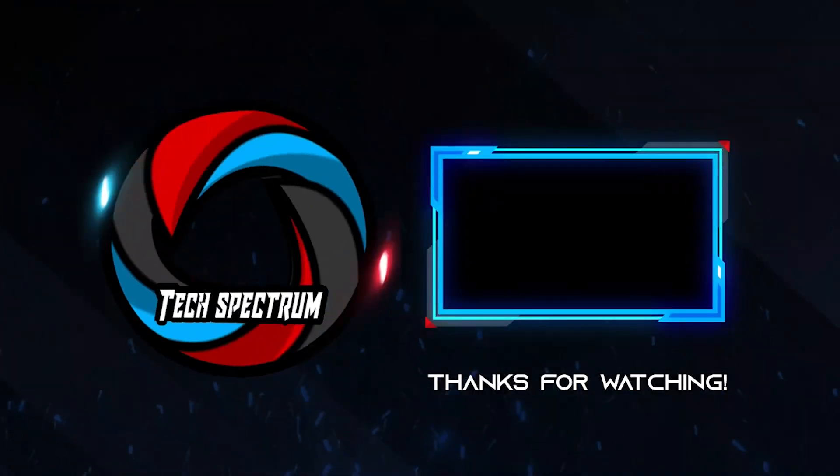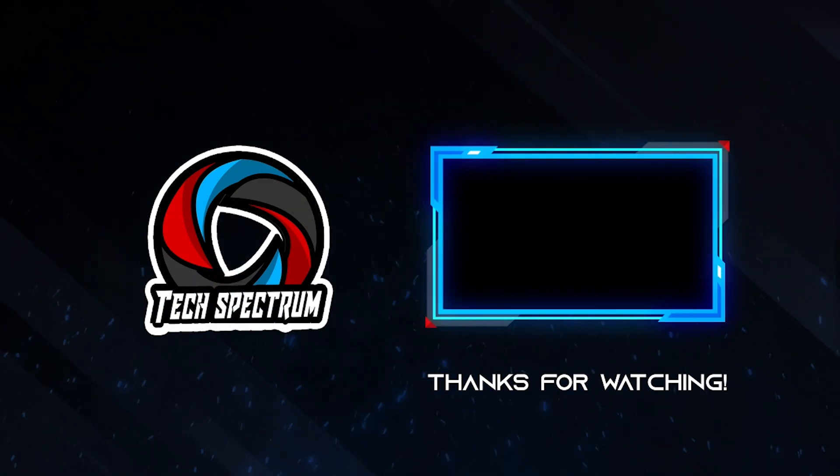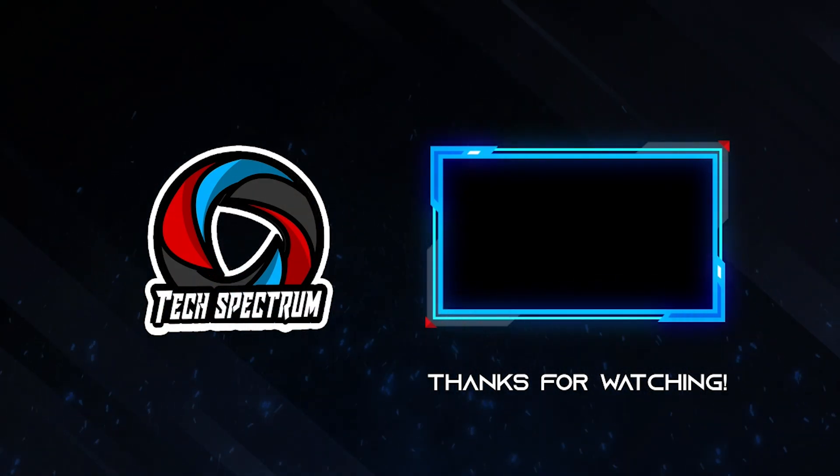That's it for our list, thanks for watching. Don't forget to subscribe and check the links below to support the channel. Click the next video to watch more reviews. Until next time, this has been Tech Spectrum.